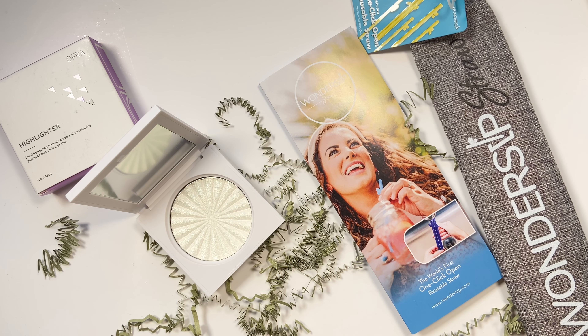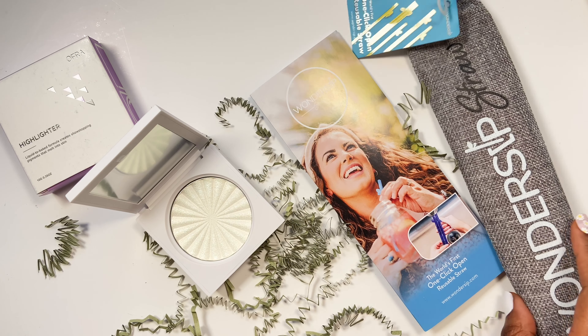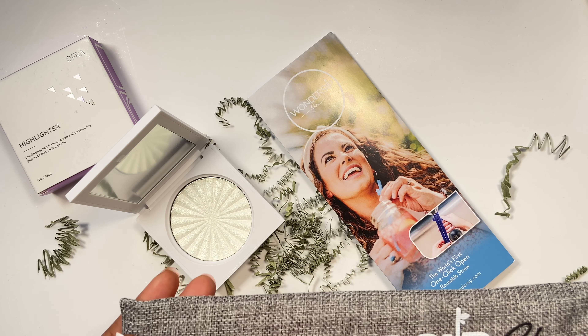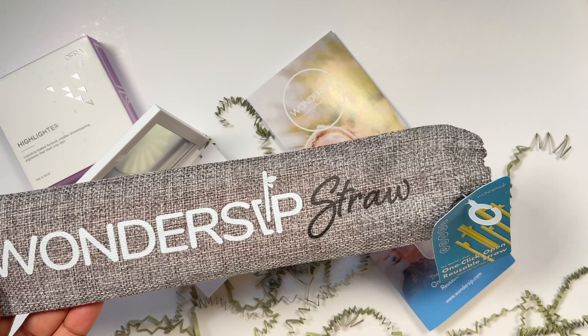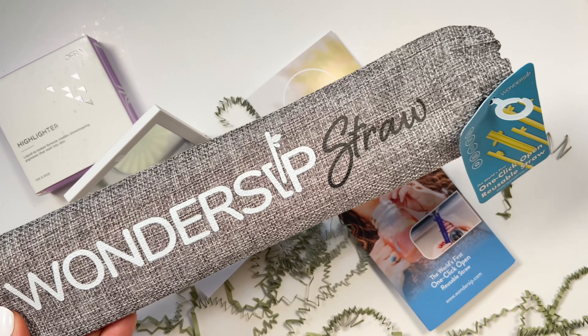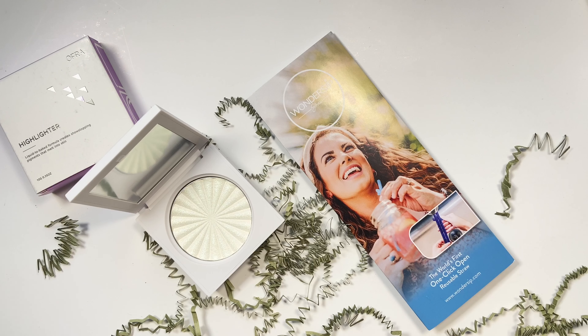OFRA really know how to produce these products. I love the way it was packaged - all from recycled packaging, very nice. They've also chucked in this product from Wonder Sip - these are Wonder Sip straws. If you know me, you know that I love metal straws, reusable straws, reusable cups - all of those good things. I'm very happy to have these, and I believe it comes in a recycled bag as well.